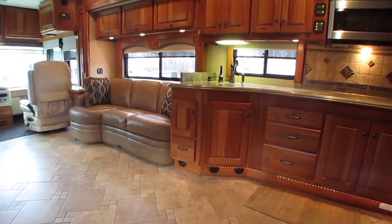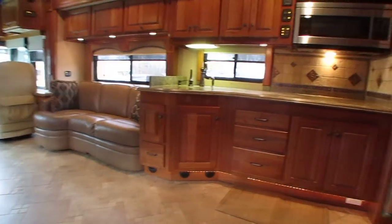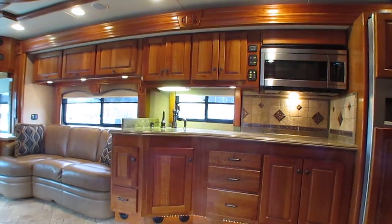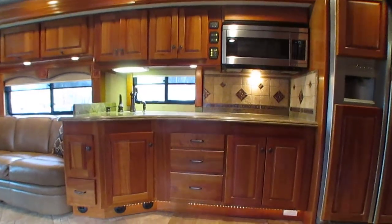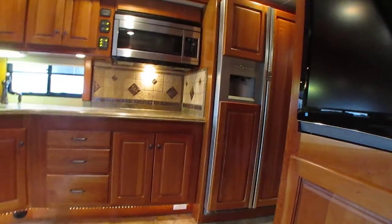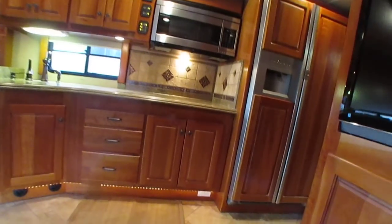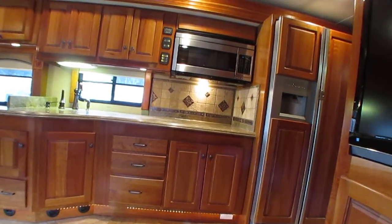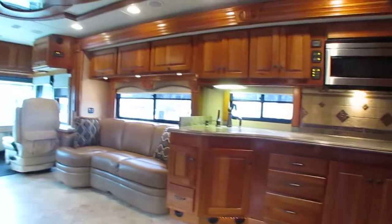This is a deal I guarantee you're not going to beat. Beautiful coach. I always say there's no such thing as like-new used RV, but this is the closest you can get. If I rate this thing 1 to 10, it'd be 9.75. It's pick-proof. It's ready to go — just come off a long trip. Throw your food in it, throw your luggage in it, take it anywhere you want to go.